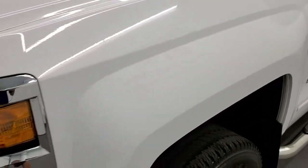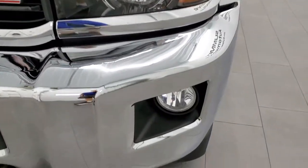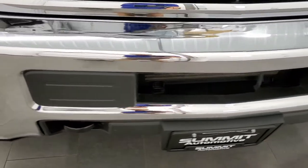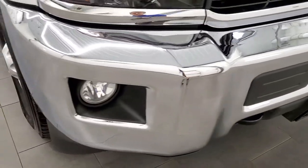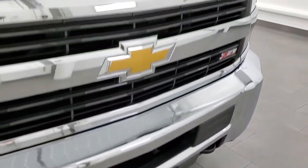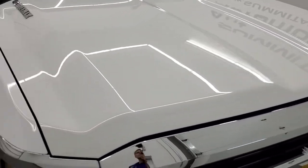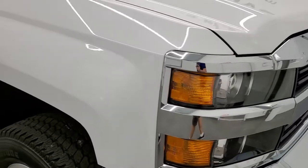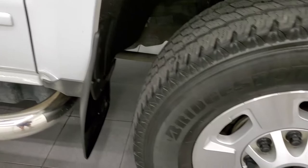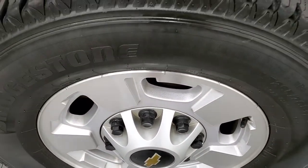Front fender is in pretty nice shape. It does have the projector lamp headlamps — headlight lenses are nice and clear — factory fog lights, and the front bumper is absolutely perfect, no dents or dings on there, and the lower valance is in very nice shape as well. The hood is very clean and the passenger side front fender looks really good too, no dents or dings on there, and the passenger side rim has no scuffs or scrapes.